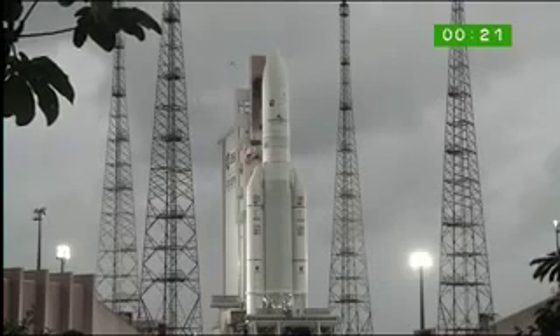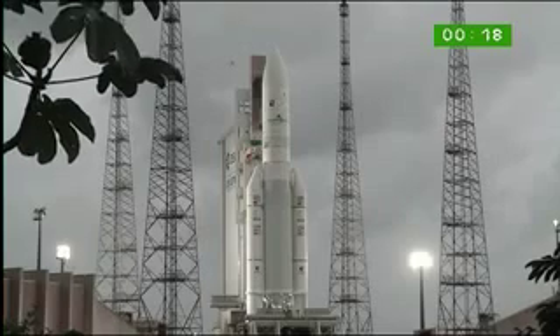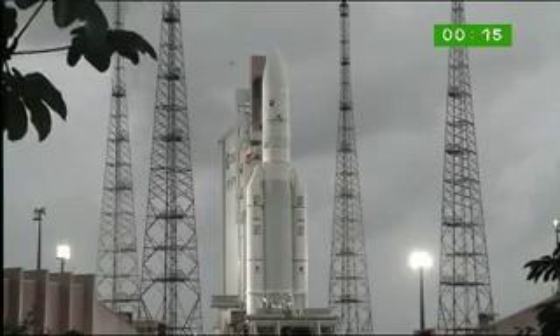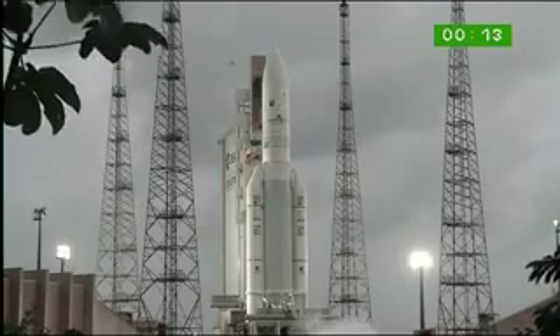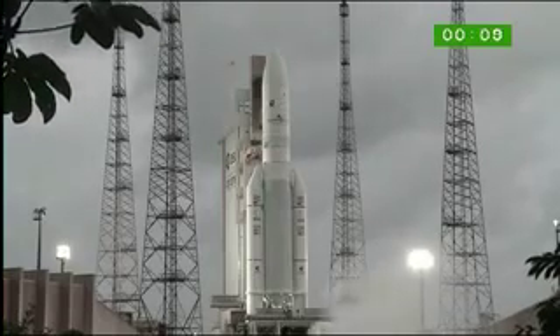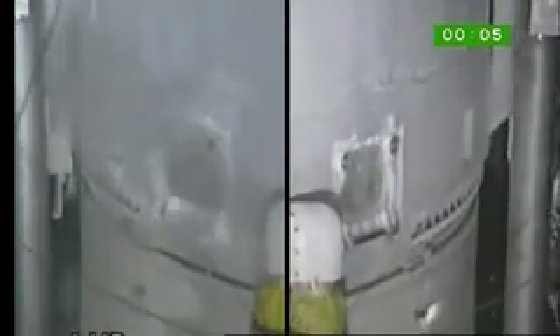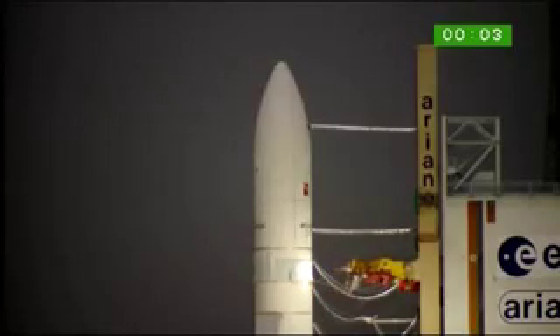We're down to the famous countdown to the launch. And tonight — Yaset 1A and Intelsat New Dawn — here it comes. Attention pour le décompte final. 10, 9, 8, 7, 6, 5, 4, 3, 2, 1 — top.